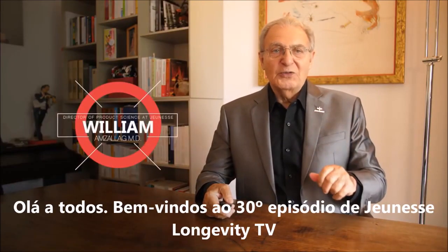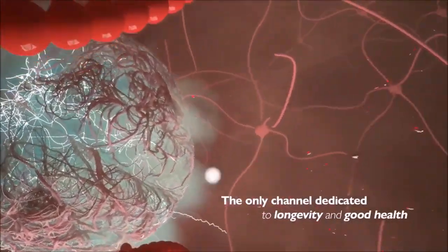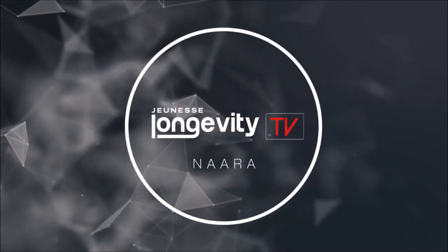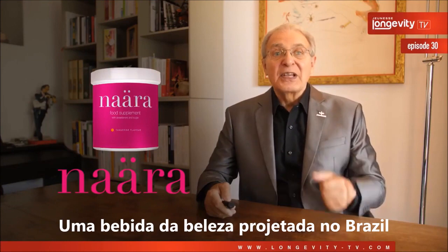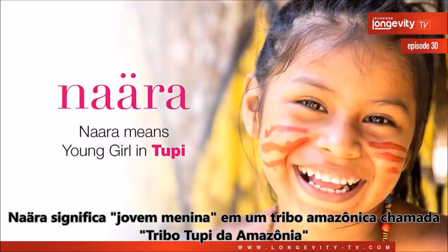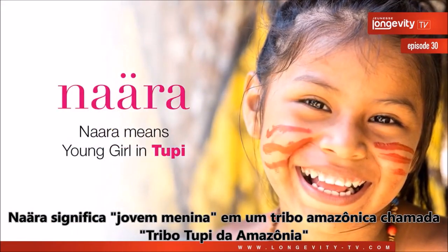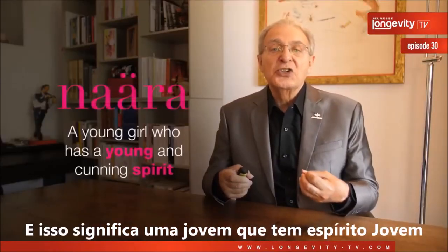Hello everyone! Welcome to the 30th episode of Jeunesse Longevity TV. Today we're talking about Nara, a beauty drink designed in Brazil. Nara means young girl in an Amazon tribe called the Amazon Tupi tribe, and it refers to a young girl who has a young spirit.